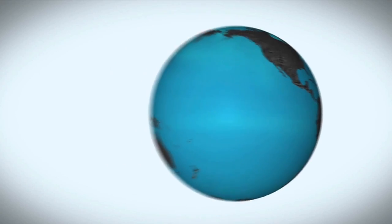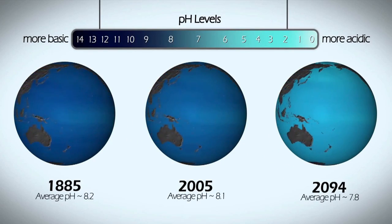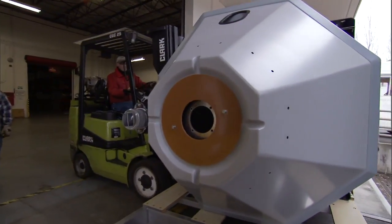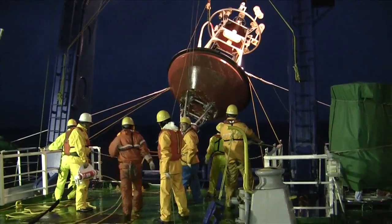But the ocean is changing, and NOAA's Pacific Marine Environmental Laboratory, or PMEL, has been measuring these changes, including changes in ocean carbon, for over 30 years.